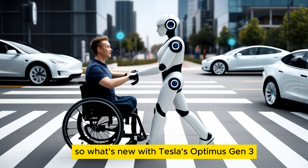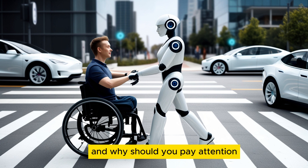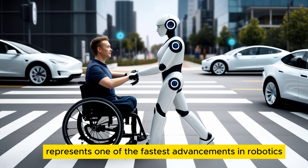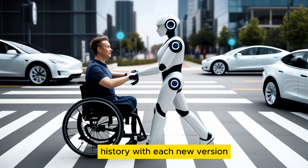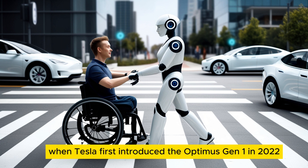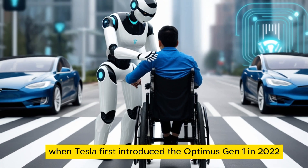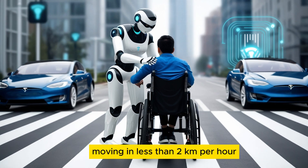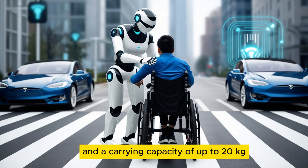So, what's new with Tesla's Optimus Gen 3, and why should you pay attention? The progress in Tesla's Optimus robot lineup represents one of the fastest advancements in robotics history, with each new version surpassing its competitors by a wide margin. When Tesla first introduced the Optimus Gen 1 in 2022, it was little more than a walking prototype, moving at less than 2 kilometers per hour, with basic object recognition and a carrying capacity of up to 20 kilograms.